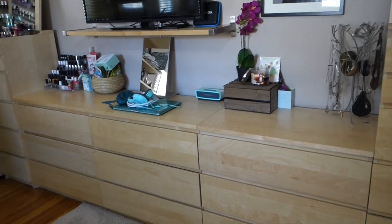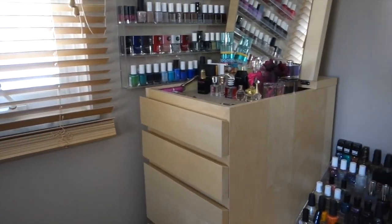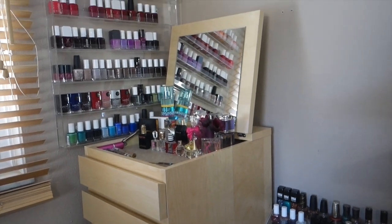So there you guys have it — that's how I store all of my beauty products and makeup. Everything is in order so nothing goes unseen or unused. I hope you guys enjoyed this video. Give it a thumbs up, leave a comment, or subscribe if you want to. Thanks for the suggestion — it gave me something to do today while snowed in on a level three emergency. See you guys in my next video, bye!